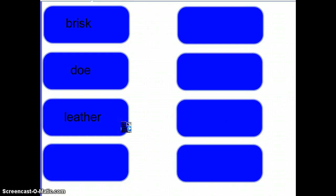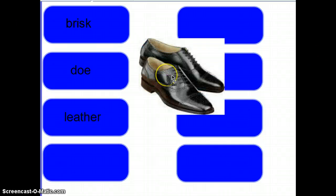Next is leather. Leather is material made from animal skin. You might see leather on your shoes — your shoes may be made out of leather, or your jackets may be made out of leather. But it's a material made from animal skin.